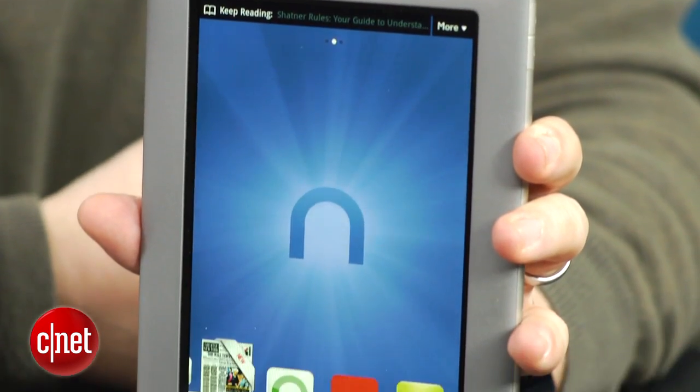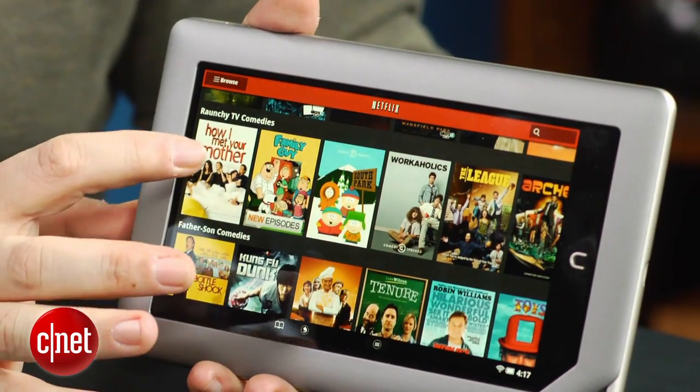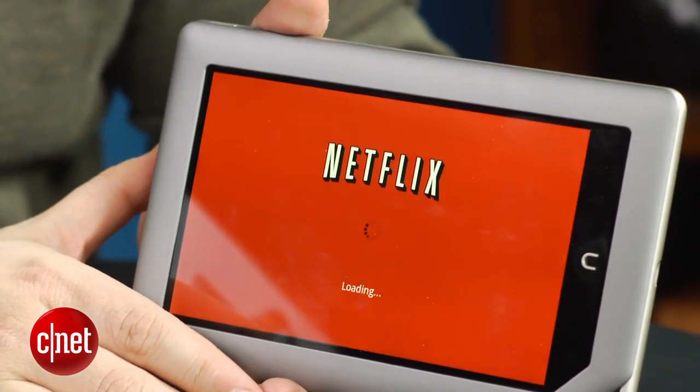Now the cons: you're not going to have that cloud music and video service, so if you want to download a movie and watch it on a plane, it's a little harder to do. In fact, it's not possible unless you use things like Netflix and Hulu Plus, and those are subscription-based services.